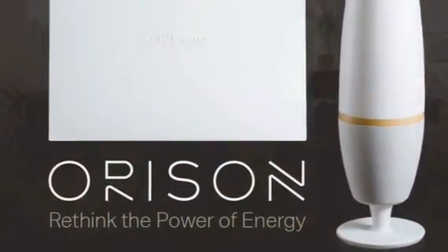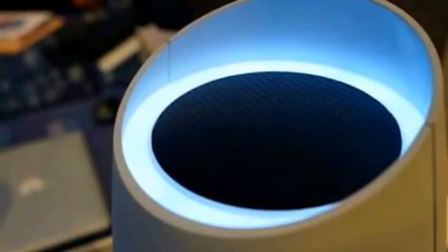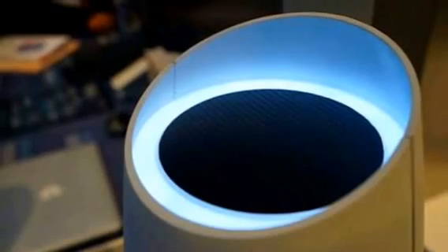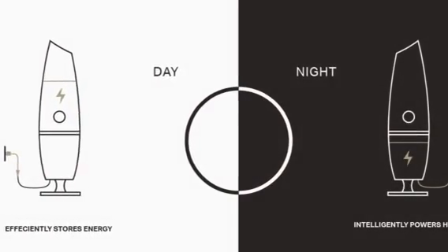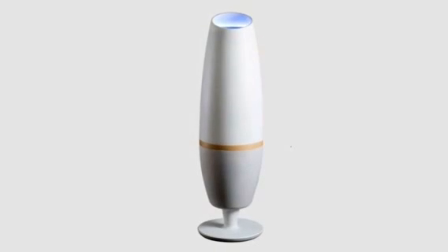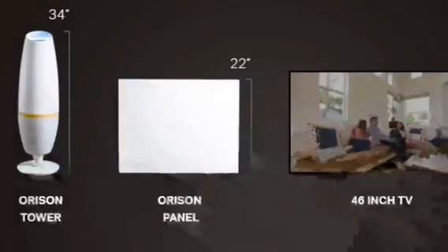Orison: Rethink the Power of Energy. Orison is a home battery system that charges itself when utility rates are low, so you can use it when utility rates are high. Unlike other home battery products, it was specifically designed to be lightweight, affordable and extremely easy to install. You simply plug it into your existing wall outlet and it works.